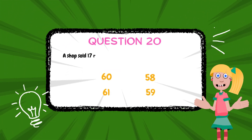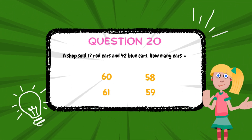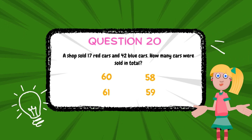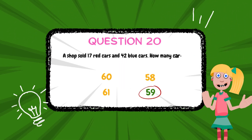A shop sold 17 red cars and 42 blue cars. How many cars were sold in total? The answer is 59.